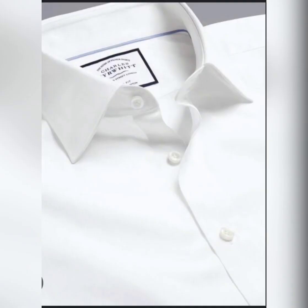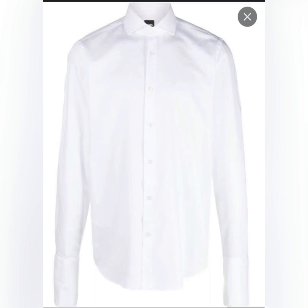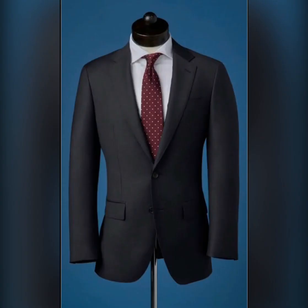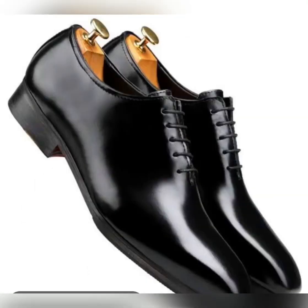Number three: we have the white semi-spread collar shirts. These are shirts that every man should actually own in their wardrobe. You can pair them with a navy suit, or pair them with a navy-colored suit, and then pair them with oxford shoes. Please, every man should have an oxford shoe in their wardrobe.